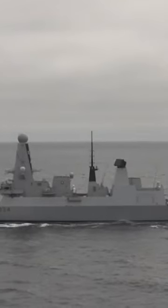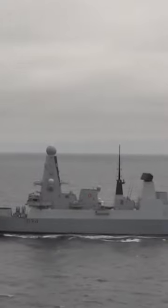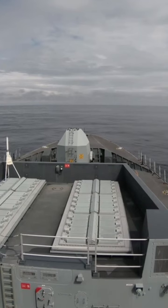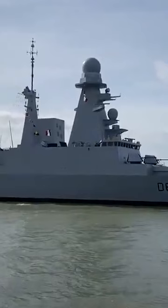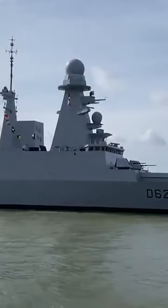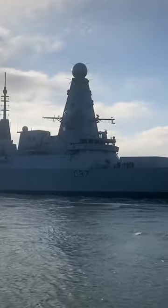The Type 45 Destroyer has a displacement of around 8,500 tons and is armed with a range of weapons, including a 48-cell Sylver A50 vertical launch system for missiles, a 4.5-inch Mark 8 naval gun, and various other guns and decoy systems. They are also equipped with advanced radar and sensor systems, including the Sampson and SMART-L long-range radars.